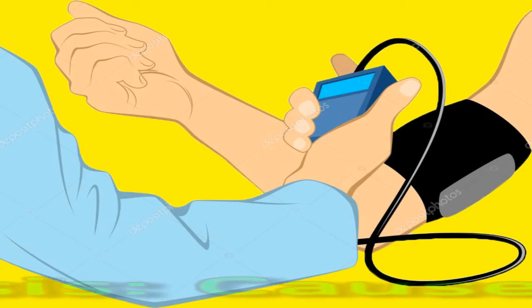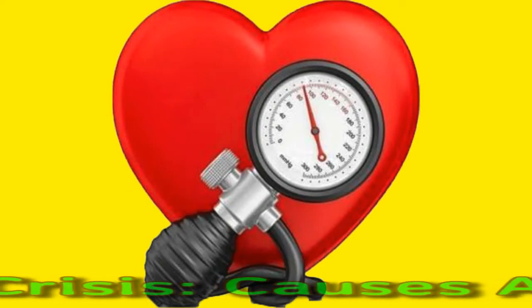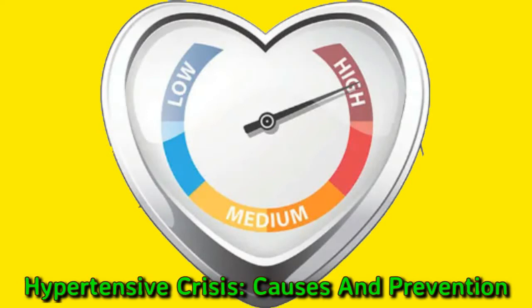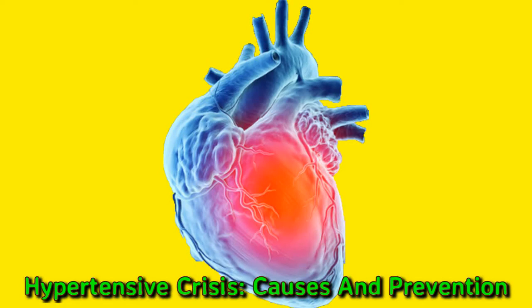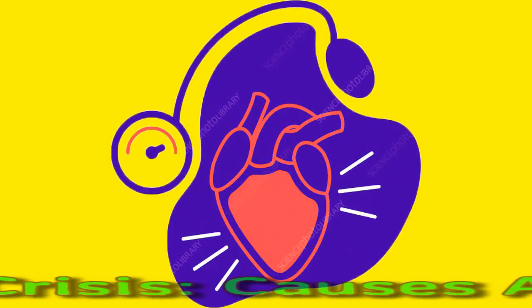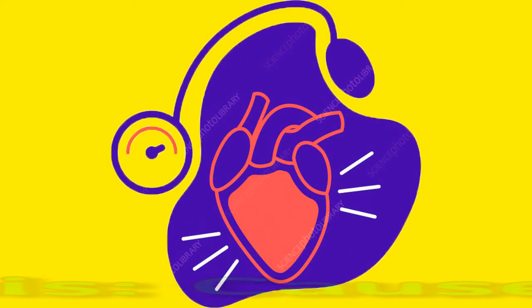Hypertensive Crisis: Causes and Prevention. Hypertension is a medical term for high blood pressure. Hypertensive crisis occurs when a person's blood pressure surges to an unusually high level. This condition can cause damage to blood vessels and major organs. This video looks at some causes of hypertensive crisis, some treatment options available, and lifestyle factors that may help lower blood pressure and reduce the risk of hypertensive crisis.